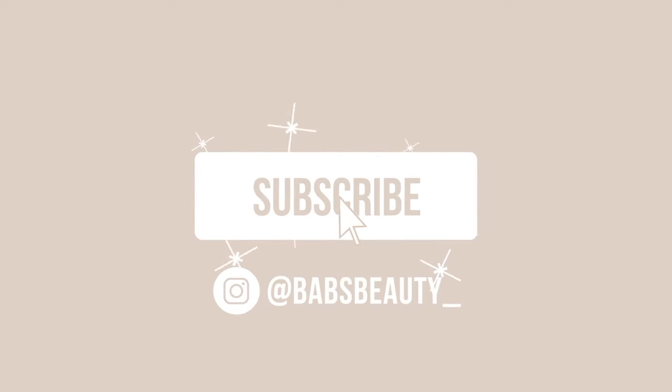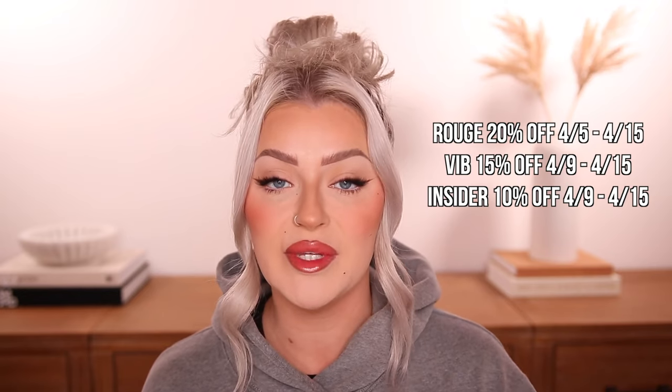I'll link everything I talk about today down below in my description box, as well as the makeup I'm wearing. If you're new here, I hope you stick around and subscribe. The Sephora sale started today — Rouge gets 20% off and first access, then VIB, then Insiders. It's free to sign up as a Beauty Insider and get 10% off. They're also offering 30% off the Sephora Collection for all tiers.